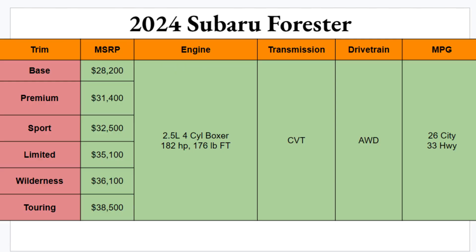Subaru will be bringing you six different trim options for the 2024 Forester: Base, Premium, Sport, Limited, Wilderness, and Touring. The Base will start you off sub-$30,000 at $28,200, and the Touring will top you off at $38,500. So across these six trims you have a price difference of about $10,000 — certainly there should be a Forester in here for you that you love and can afford, though having six trims within $10,000 of each other will make it a little more difficult to choose.